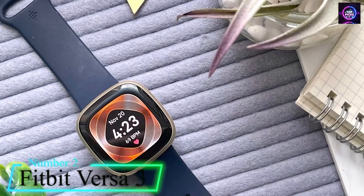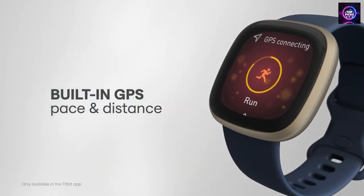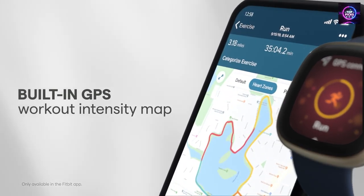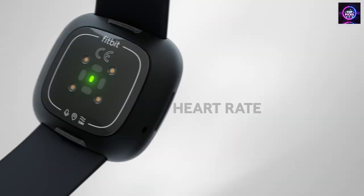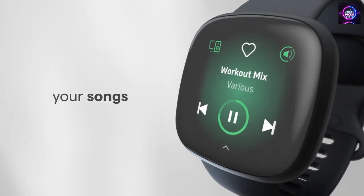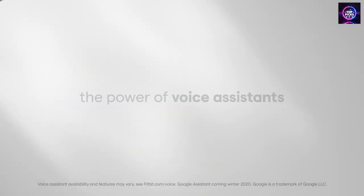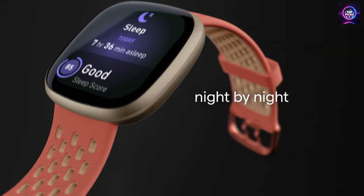Number 2: Fitbit Versa 3 Health and Fitness Smartwatch. Fitbit Versa 3 is the smartwatch with all the features you need to just go. With its built-in GPS, you can track your pace and distance without having to take your phone with you. It also has call, text, and app notifications, as well as Google Assistant or Amazon Alexa built-in, so you can stay connected while you're out. Plus, it has 20-plus exercise modes and a 6-plus day battery with 12-minute fast charging. And with Active Zone Minutes, it uses your resting heart rate to help you achieve a better workout.